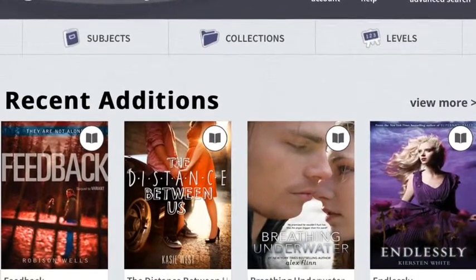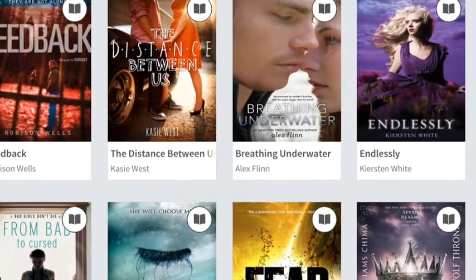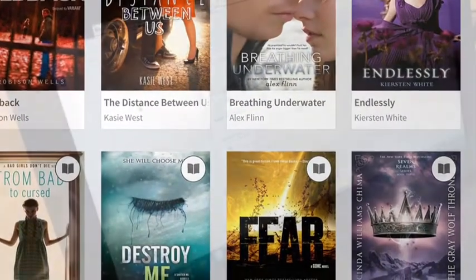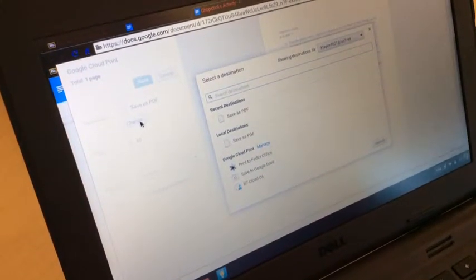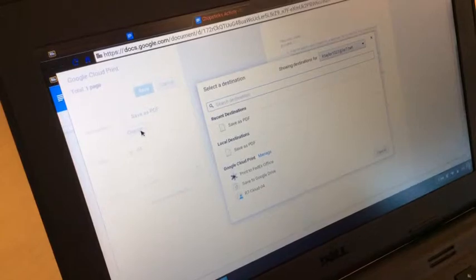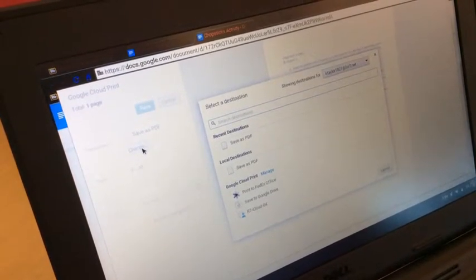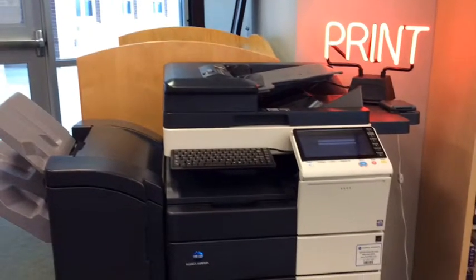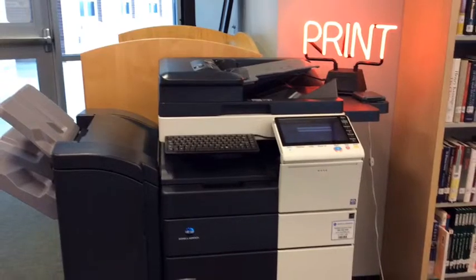Don't forget to check out OverDrive to see our digital offerings that you can download to your iPad, Kindle, Nook, smartphone, or other device. It's easy to print papers for your classes straight from your Chromebook. From the Print Destination screen, simply select R7 Cloud. Pick up your print job from the copier near the emergency exit, and you will need to log in to the copy machine before your job will print.